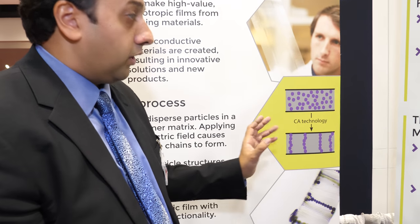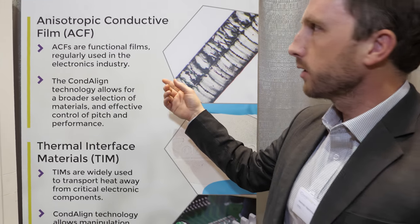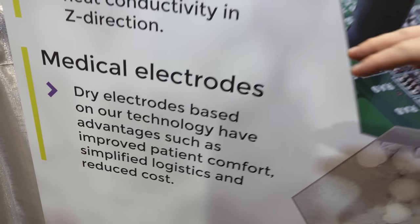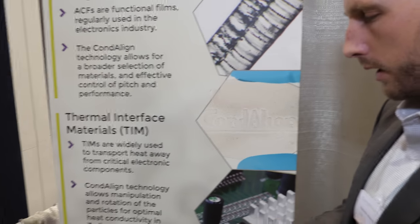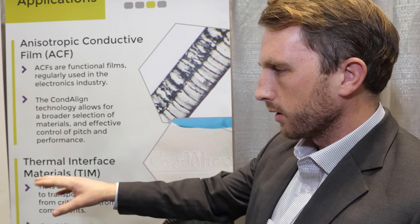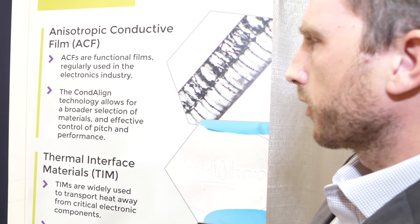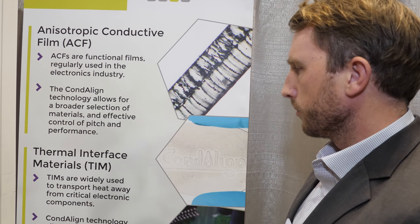So you're able to align these particles — what are the applications? We've had a lot of different ideas for what it can be used for. Our first license is actually for a medical product — a biomedical electrode that goes on the skin. It's a new type of ECG electrode. Most products on the market today use hydrogel, which works fine, but it has issues: it dries out on the patient's skin and requires careful packaging. Here we align particles in a pressure-sensitive adhesive that goes on skin. It's been approved as skin-friendly and we're hoping to progress to clinical trials very quickly. We're also talking to companies in the electronics sector — that would be more conductive adhesives and anisotropic conductive films.